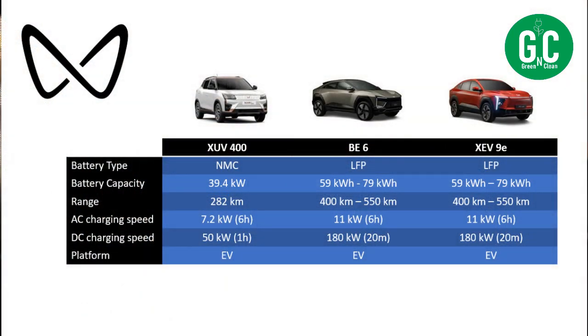Let's move to Mahindra cars now. There are three cars I'm comparing here: the XUV400, BE6, and XEV9E. Let's talk about the XUV400 first. The battery type is NMC. NMC batteries are good — I'm not saying it's a bad battery — but LFP is more recent battery technology, so I'd cut some points for XUV400 on battery type. The battery capacity is 39.4 kWh, the real-life range is 282 kilometers, and the charging speeds are 7.2 kW AC and 50 kW DC. It is a born EV platform. Nothing outstanding in terms of battery for the XUV400 — it's a smaller battery pack, not a great range, and an NMC battery.